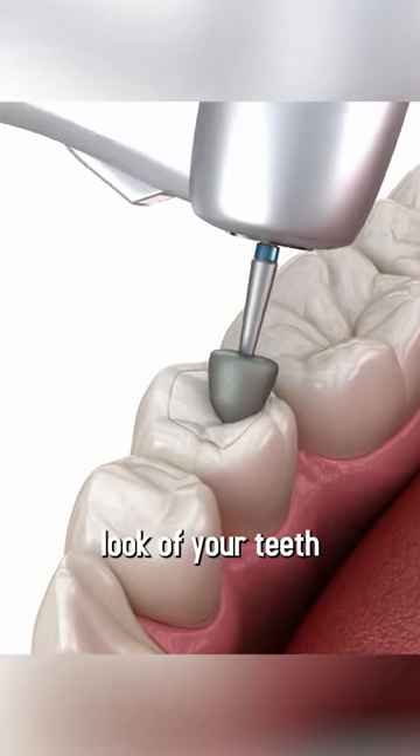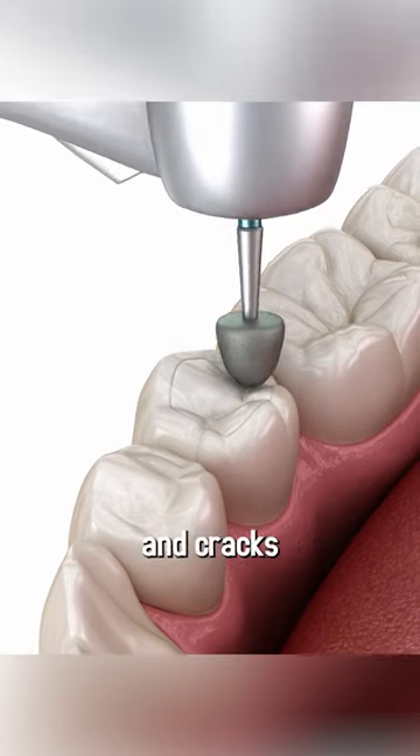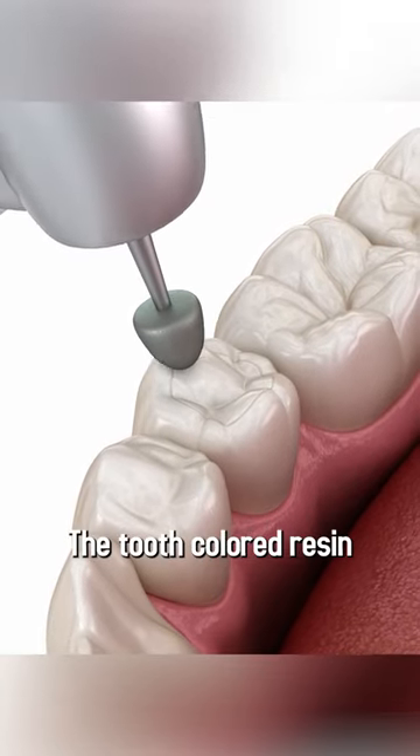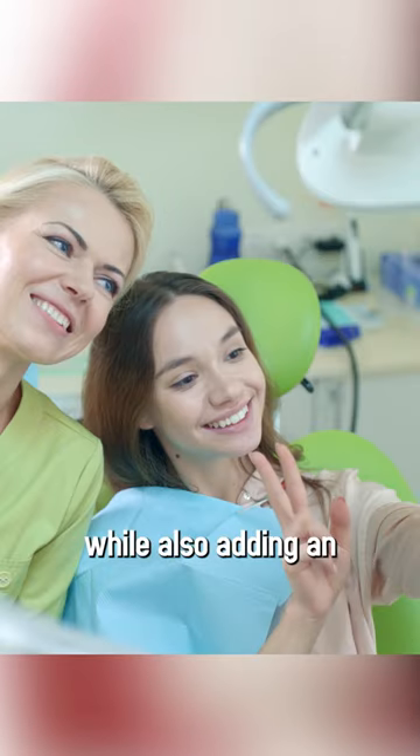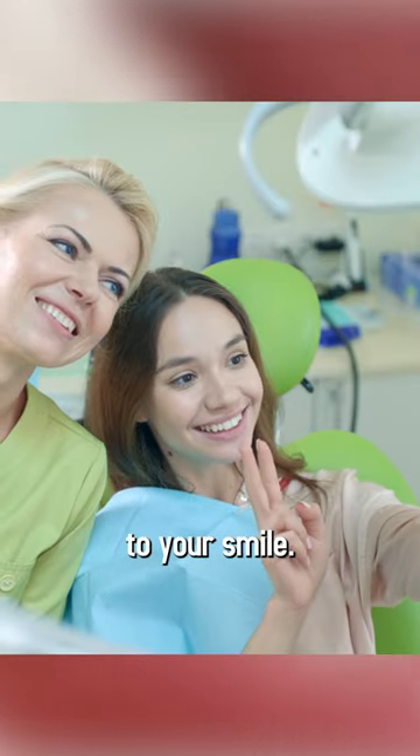They restore the natural look of your teeth by fixing chips and cracks in your enamel. The tooth-colored resin material used in composite fillings helps to fix cavities while also adding an artistic touch to your smile.